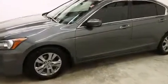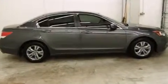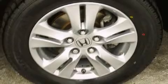All of the premium features expected of a Honda are offered, including leather upholstery, delay off headlights, speed-sensitive wipers, and remote keyless entry.